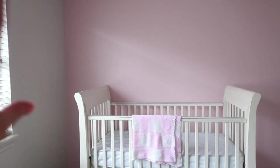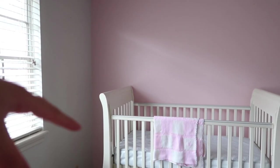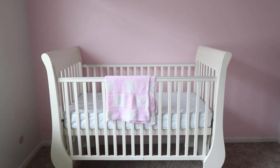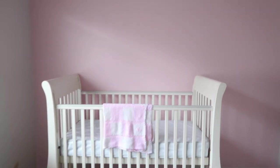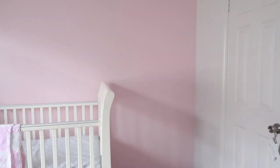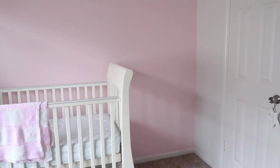My idea is to put a canopy over here in the corner - not going actually over the crib so it's not dangerous, just at the edge, maybe going over just the end bit. In the middle I think I'm going to put three pictures - I've already ordered three prints from Desenio, I just need to get frames and put them up. And over here I think I'll put a floating wall shelf, and I bought a bunting type thing to go there too.